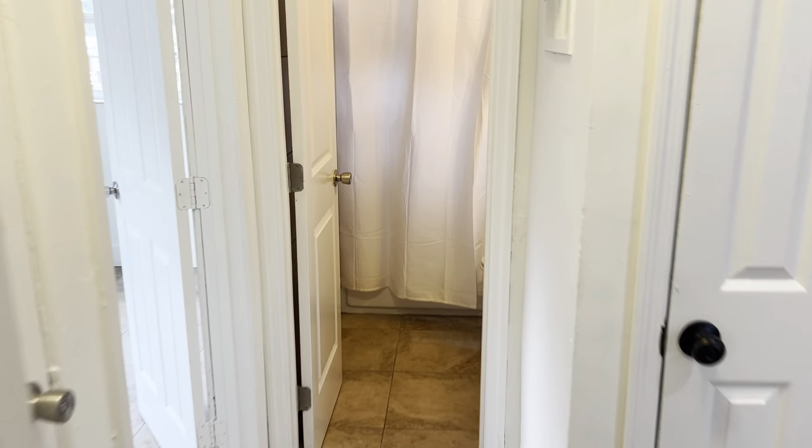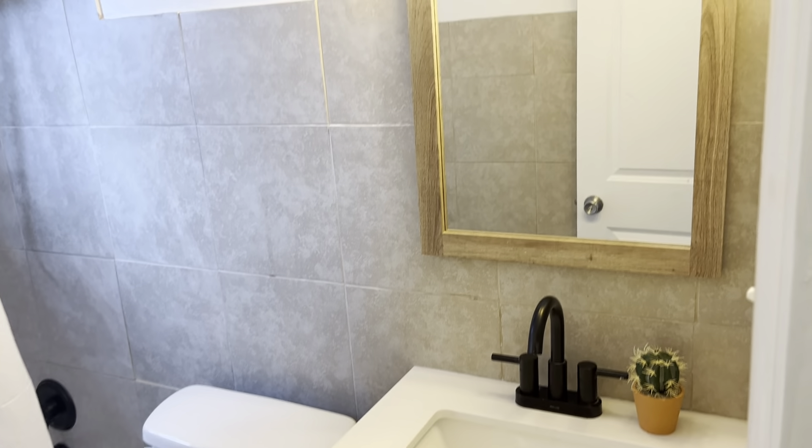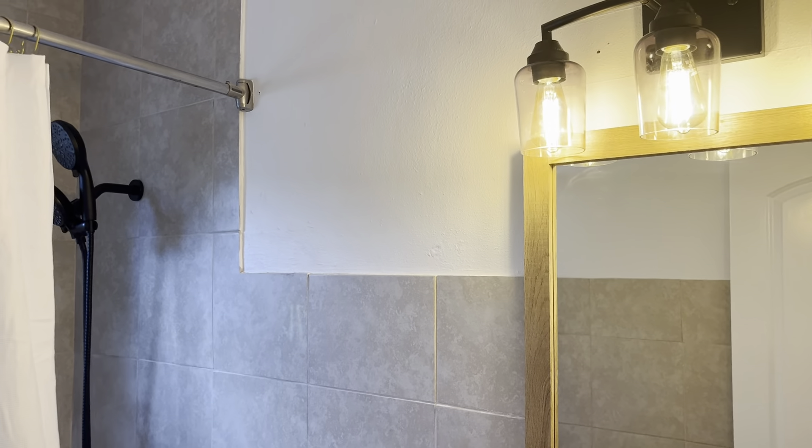The bathroom straight ahead with the tub. New vanity, faucet, lighting.